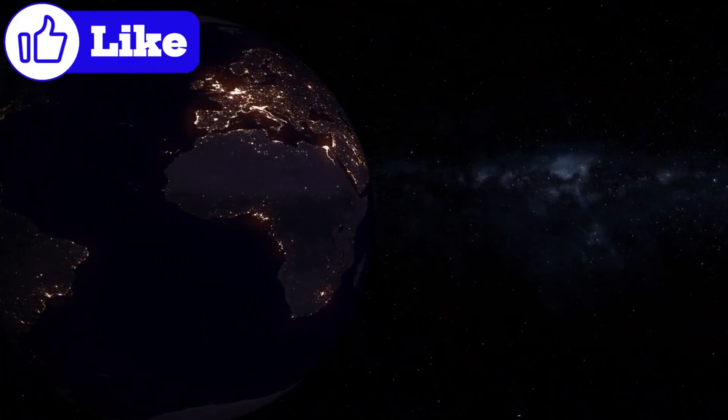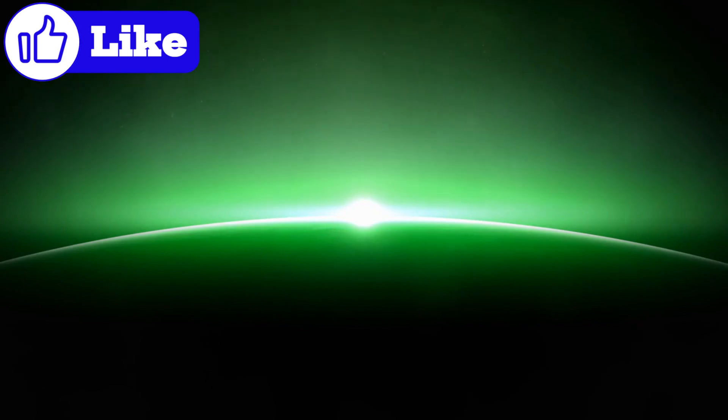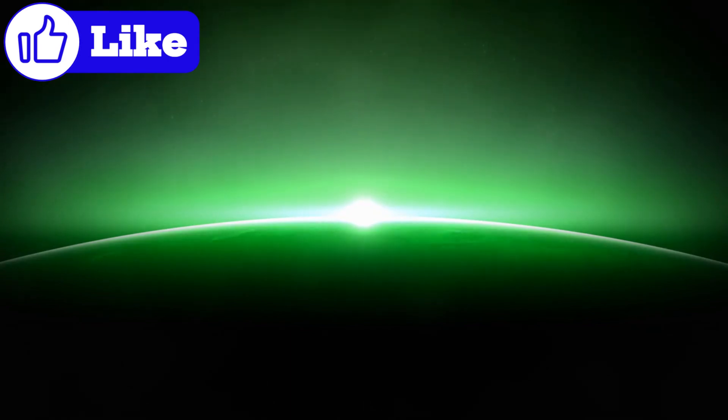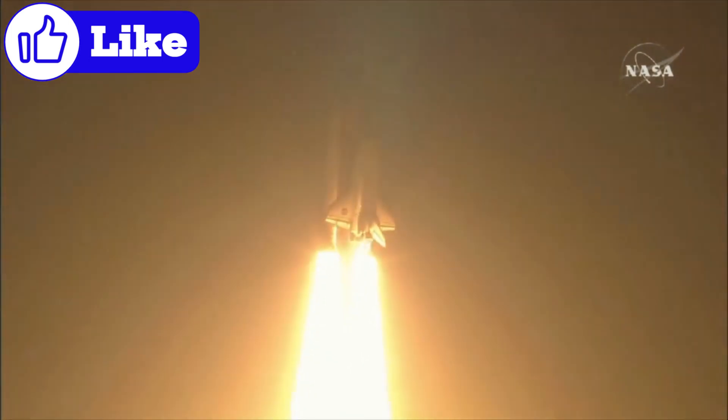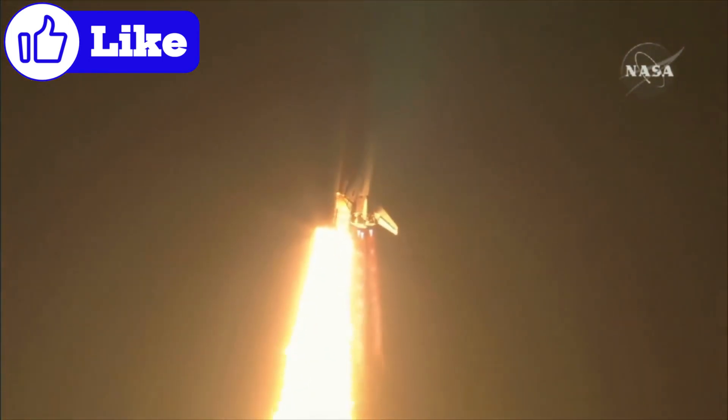Alternatively, what if the lights are natural? Even then, understanding their origin would add a new layer to planetary science. The discovery of Proxima b is part of a broader journey — a quest to understand the universe and our place in it.